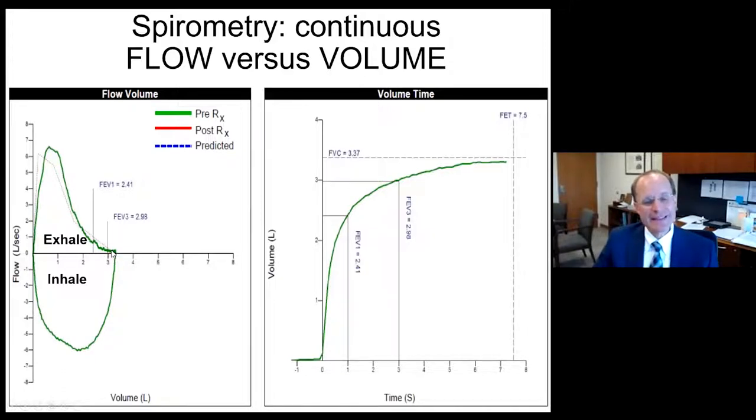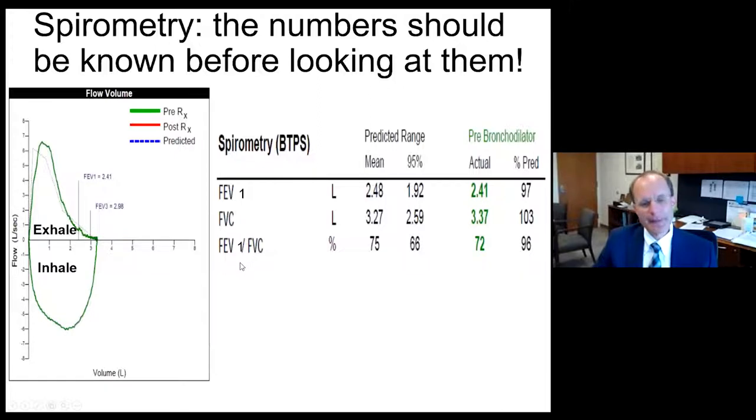Since the normal expected exhalation volume and flow is depicted as a dotted line or predicted, we can see that this flow pattern and FVC is essentially normal. So we would expect looking at the volume versus time curve and the flow volume loop that the spirometry metrics are going to be normal, and we've derived this just by looking at the graphics. When we look at the numbers, we confirm normal values.